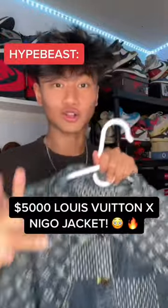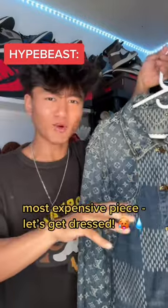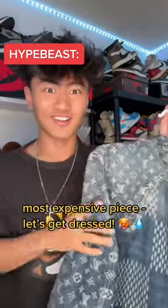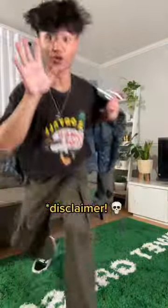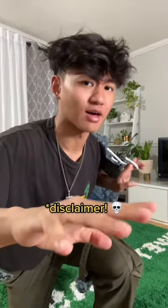This is a $5,000 Louis Vuitton Nego denim jacket — the most expensive thing in my wardrobe, and I feel like flexing today, so let's get dressed. Before you guys come at me in the comments, just know I'm a finesse, so I didn't pay anything near that.